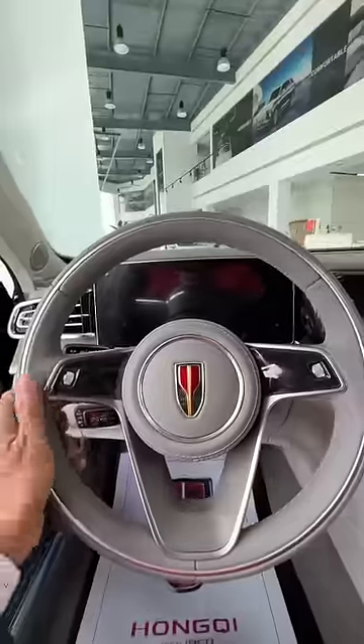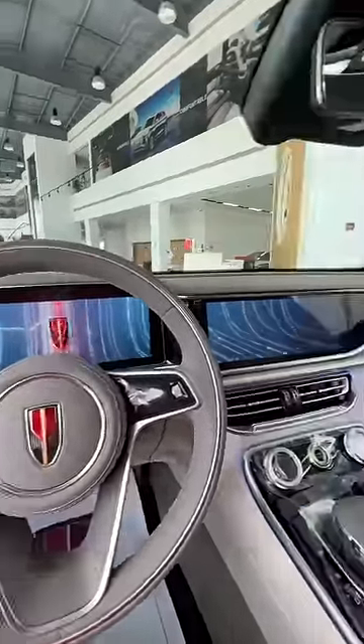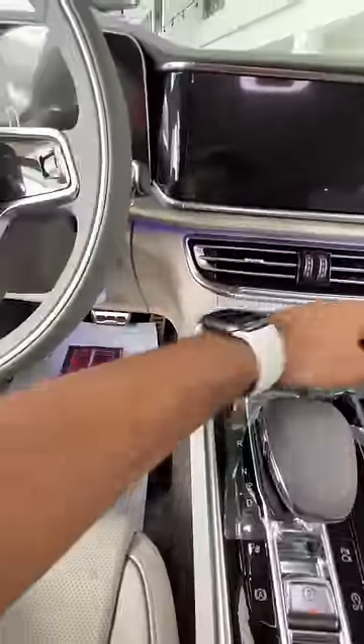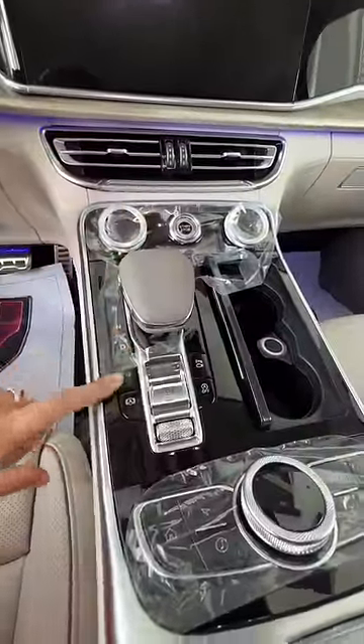As soon as I get inside, I realize that the steering wheel is exactly like a Bentley steering wheel — beautiful finishing. Listen to this: proper sound from these knurled finish buttons, and you've got a start-stop button, a start button, and self-park.